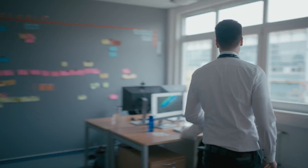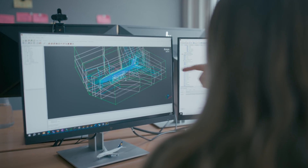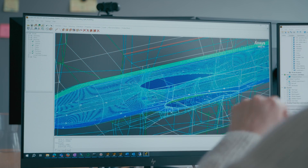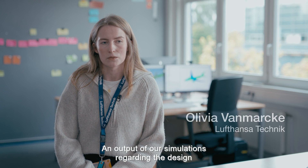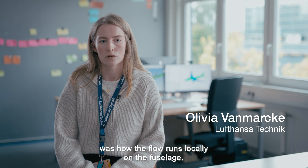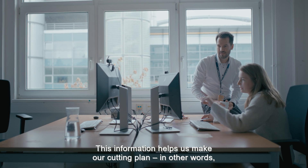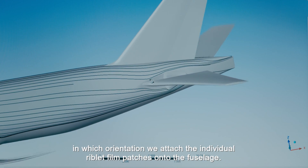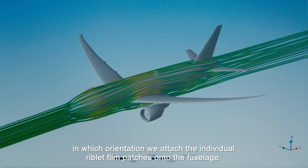Sharks are really smart. Together with Lufthansa Technik, these properties were transferred and certified for use on aircraft. Every detail was first computer-simulated. One output of our simulation regarding the design was how the flow runs locally along the fuselage, so that we can produce our cutting pattern — that is, in which orientation we apply the individual riblet film patches to the fuselage.